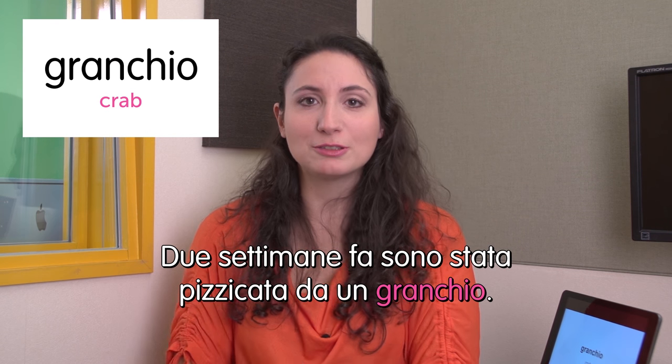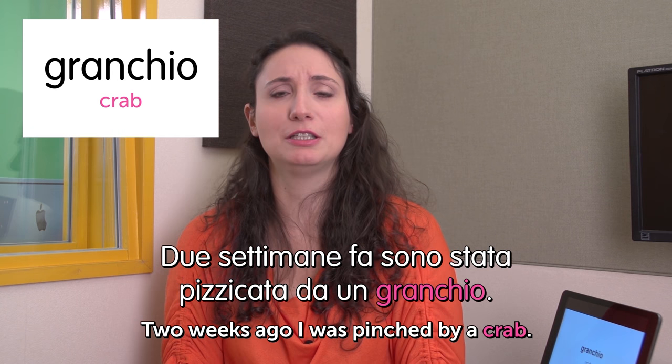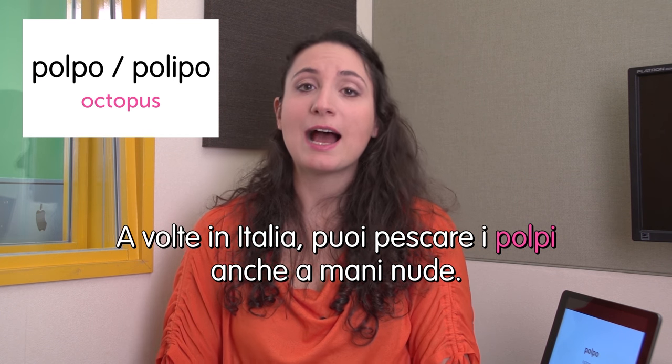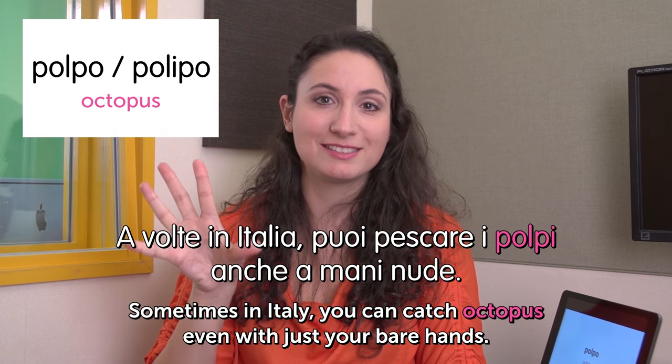Next word: granchio — crab. Due settimane fa sono stata pizzicata da un granchio. Two weeks ago I was pinched by a crab — it hurts so much! Next word: polpo — octopus. Some people also say polipo. A volte in Italia puoi pescare i polpi anche a mani nude. Sometimes in Italy you can catch octopus even with just your bare hands — they sometimes swim in shallow waters.